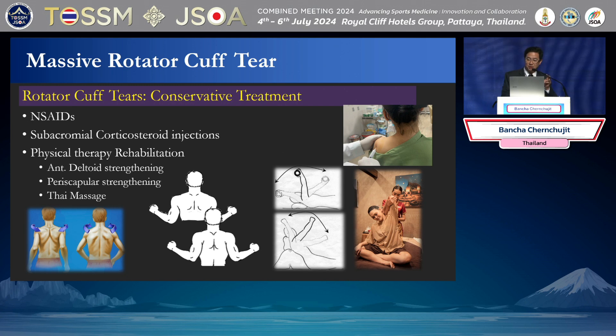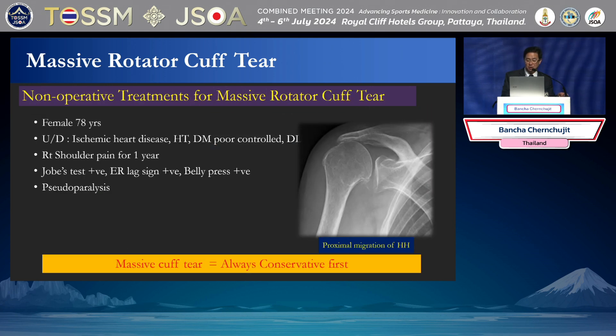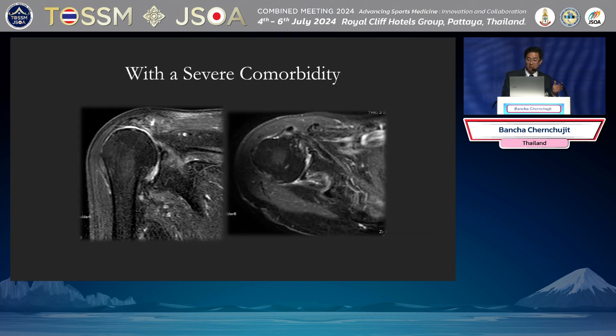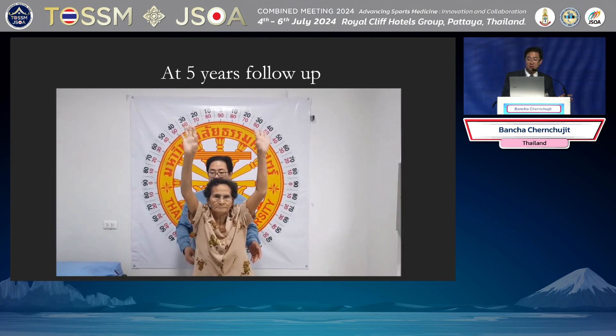Someone may worry about steroids, but no worries — steroid is very good. Even if you need to come back for repair again, the literature shows that you have no problem with healing even if you inject steroid. About 30 to 90% of patients respond well with conservative treatment. This patient is 78 years old — she had heart disease and uncontrolled DM. This is a Massive Rotator Cuff. I tried conservative and followed her for five years. She was still very happy, so I did not touch her. This is conservative, and she is too risky for surgery.